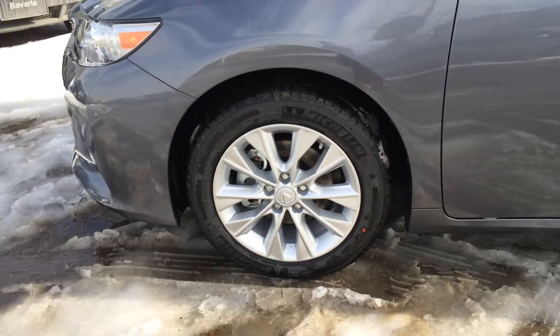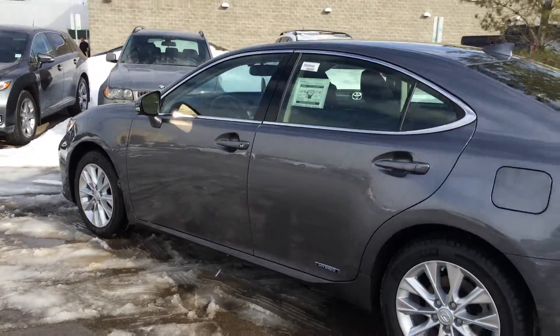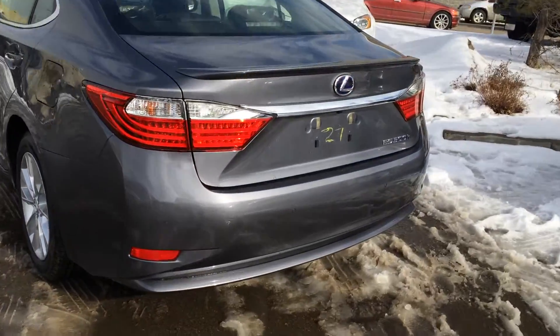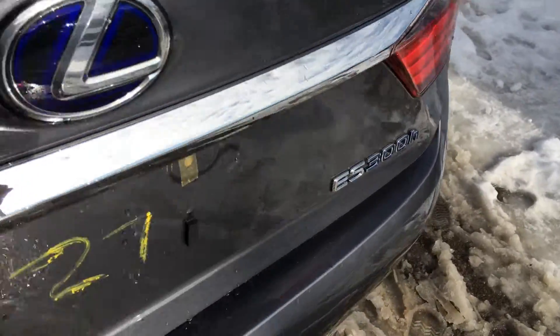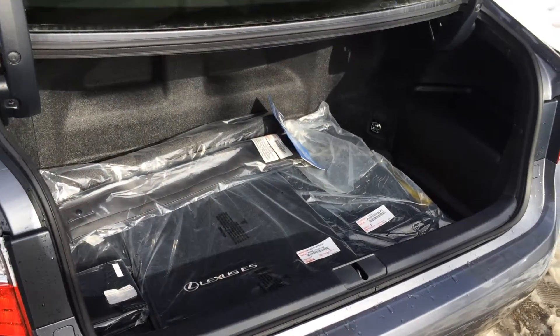17-inch alloy wheels with wheel locks. Keyless entry with smart access and key lock prevention. Hybrid logos in the back doors. Rear lip spoiler, LED tail lights, and backup sensors. You have a remote trunk release — there is a button underneath that lip that will unlock the trunk.